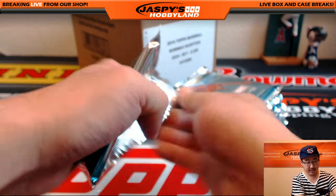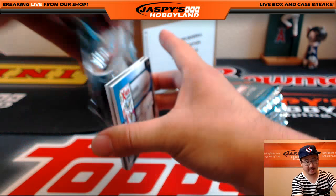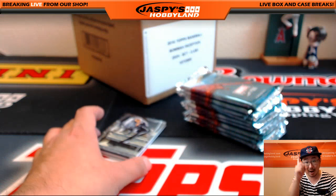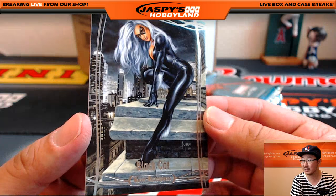If you want to do a random pack break, each pack is 20 bucks. That's it. That's on jaspishhobbyland.com — fantastic value in this stuff. In fact, the cost of these boxes are going up significantly, so that should tell you what the value is like.